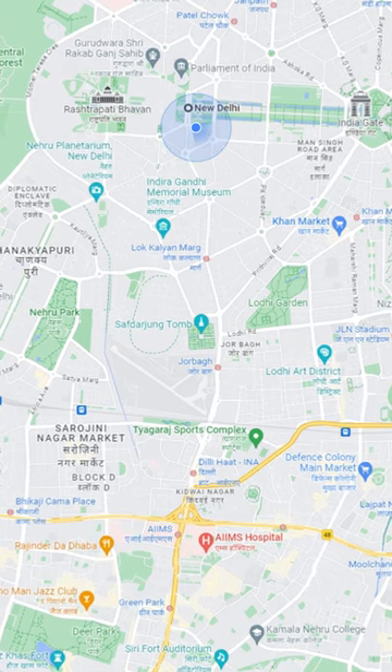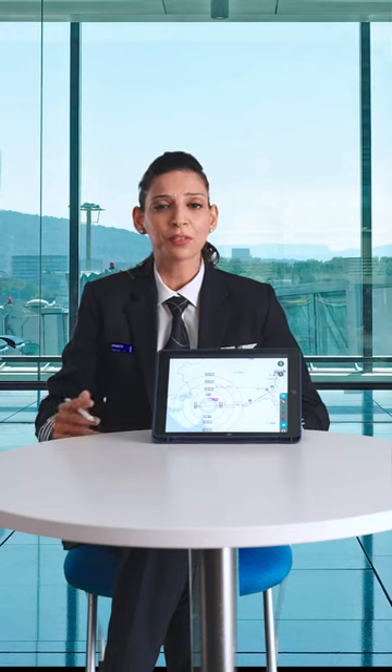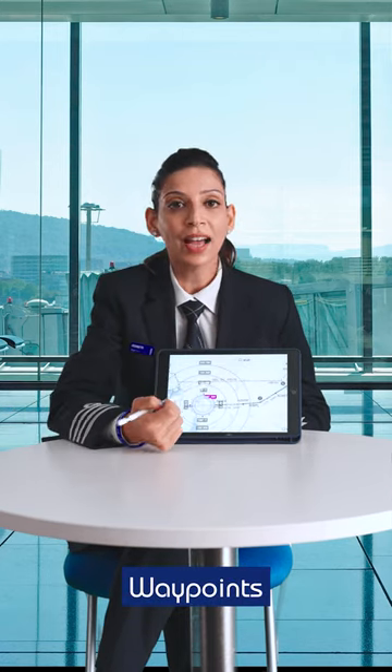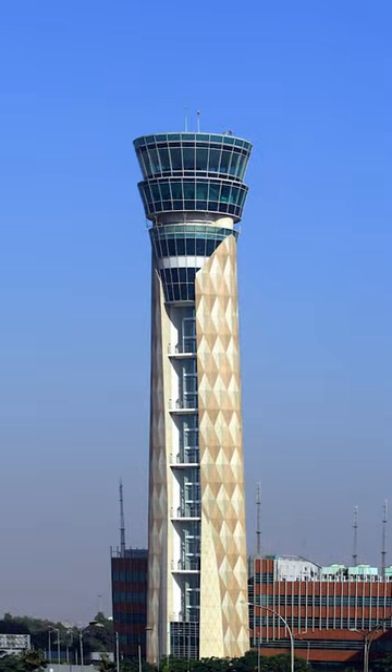Just like you use GPS for road travel, we use Jeppesen charts. These charts provide detailed information about the airways, routes, waypoints, and airspace restrictions. It's like a roadmap for the sky.